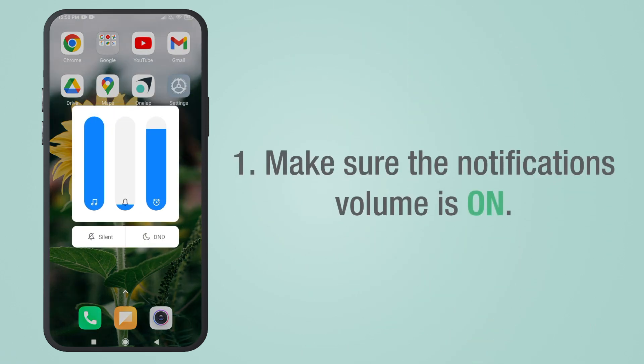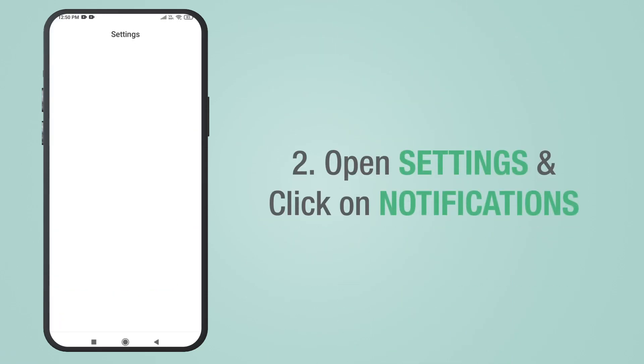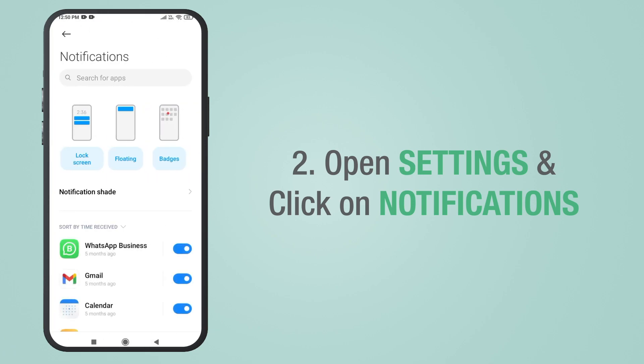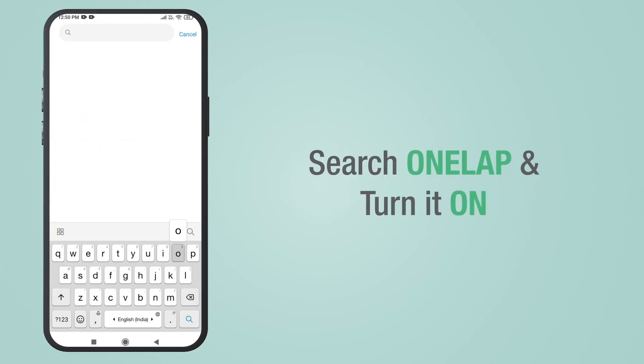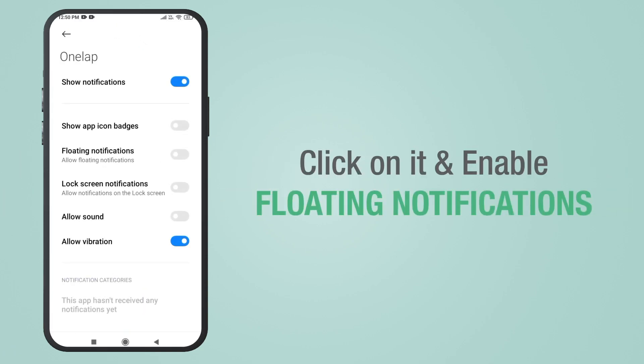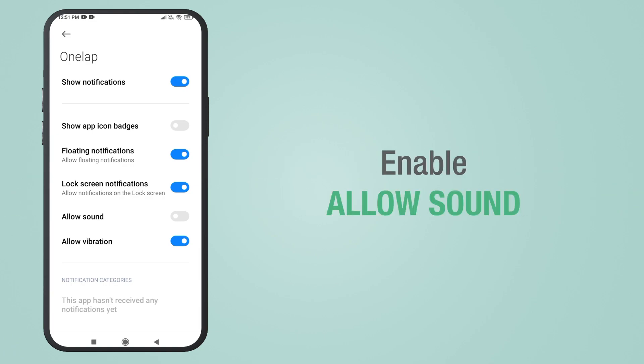Make sure the notifications volume is on. Open Settings and click on Notifications. Now search for OneLap and turn it on. Then click on it and enable floating notifications, enable lock screen notifications, and enable allow sound.